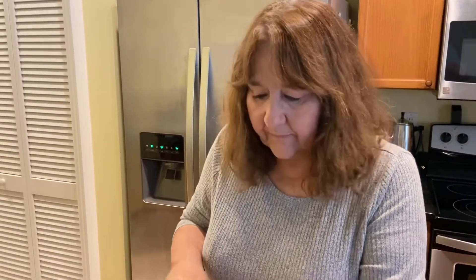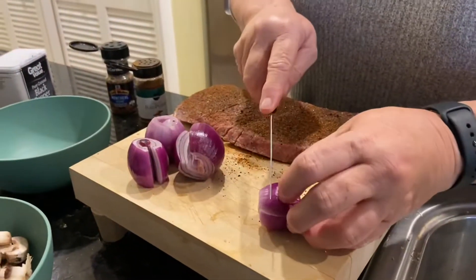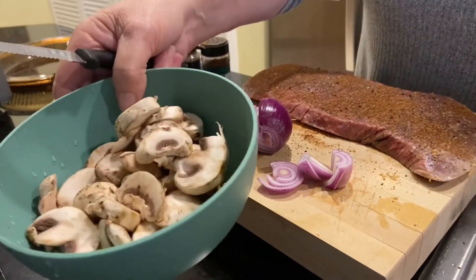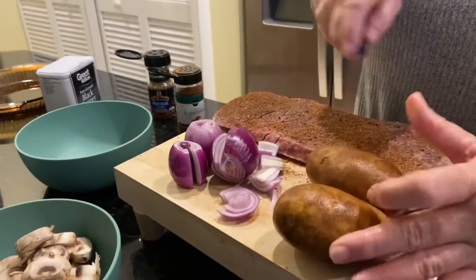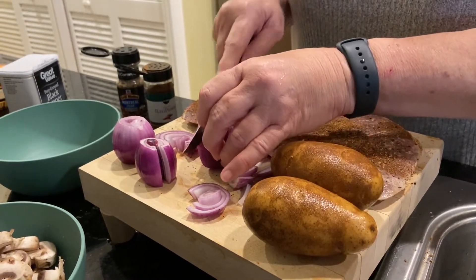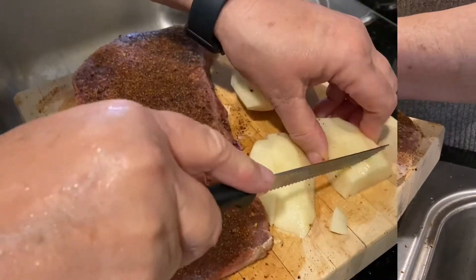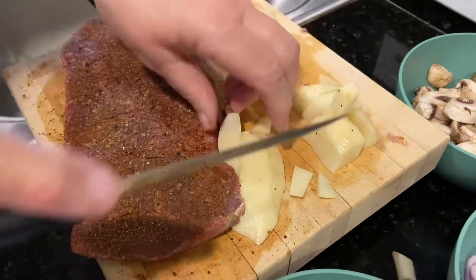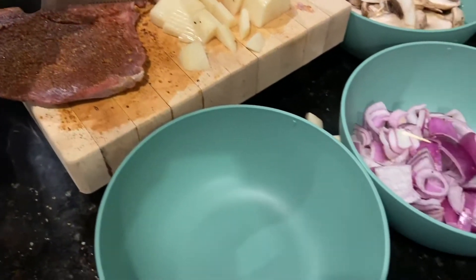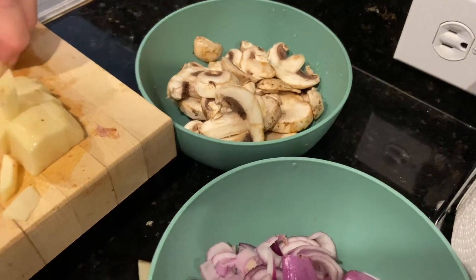Now, while that's sitting, I'm going to cut up some onions to stir fry with. I also have sliced mushrooms and I'm going to put some potatoes sliced. We're gonna stir fry all that together and add some more seasonings as we saute it. I'm going to add some sliced potatoes along with the sliced onions and the sliced mushrooms.